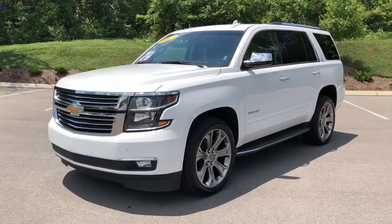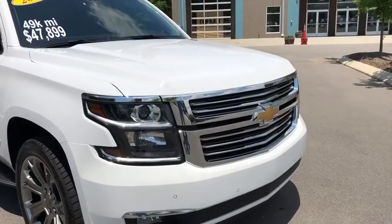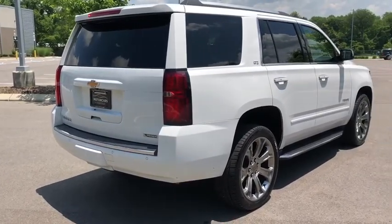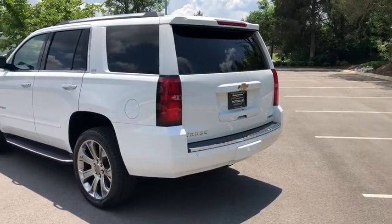Power liftgate, running boards, navigation system, premium sound, side airbag, daytime running lights, carpeted floor mats, rear view camera, ventilated front seats, power adjustable pedals, cup holders, HID headlights, heated mirrors, tire pressure monitor.